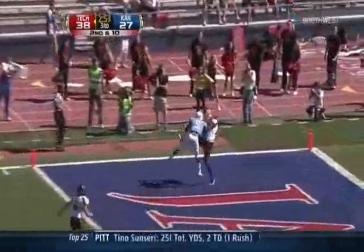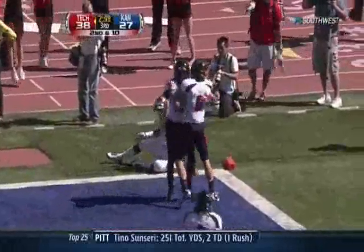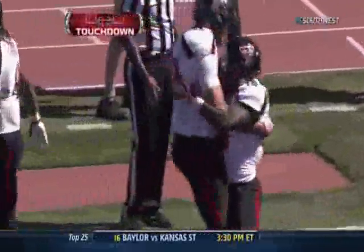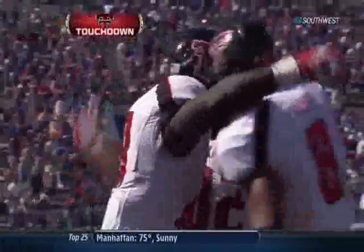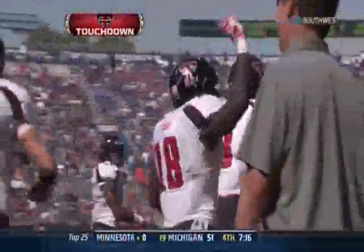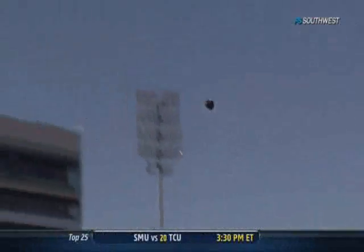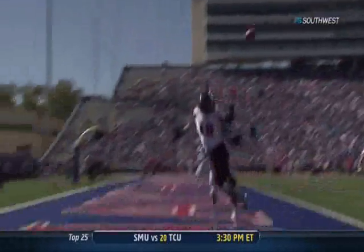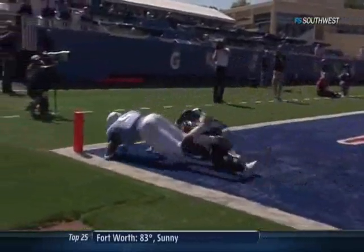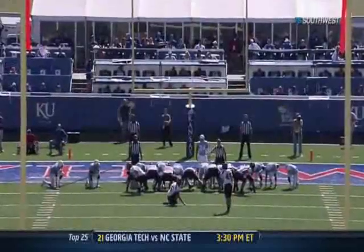One-on-one coverage going to the end zone, and it is knocked away. No — he caught the football. Touchdown, Texas Tech. Craig Ward hangs on. Craig Brown was doing everything he could to knock this thing down, but Craig Ward — what a play. Okay, jump ball, contested play. Who's going to make the play? Concentration — haul it in. Brown thought that he knocked it away, and he did, he just didn't get it to the ground hard enough.